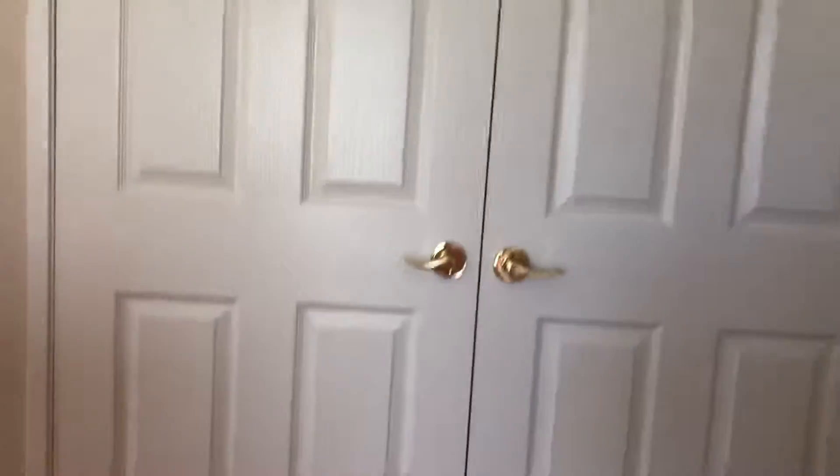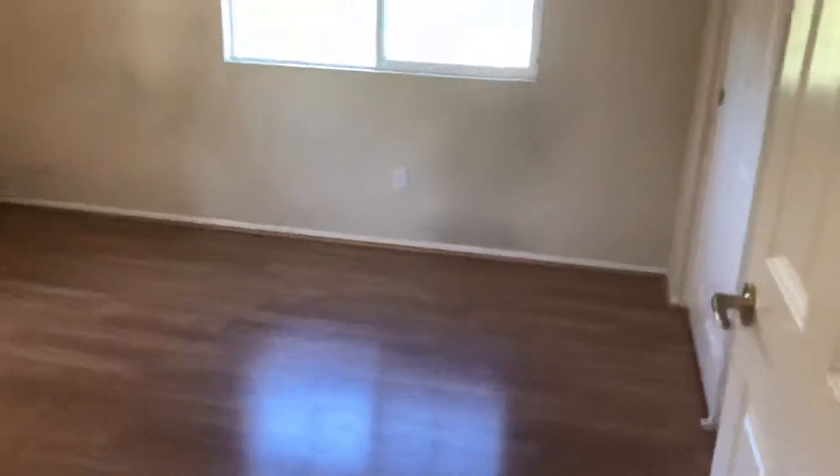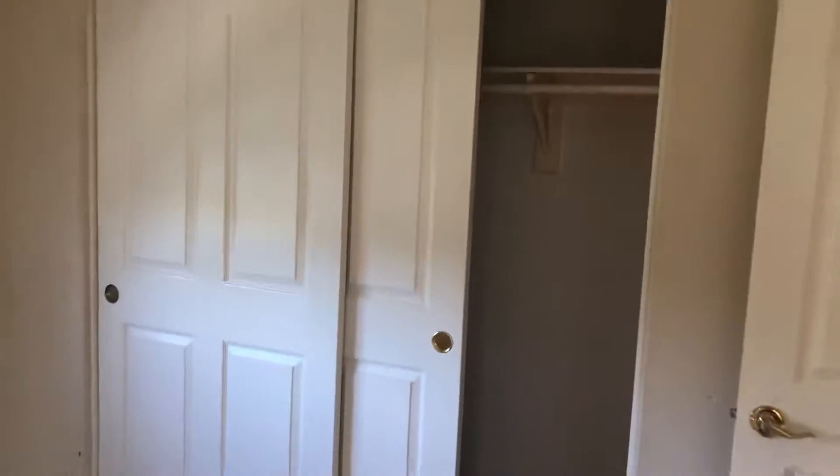At the top of the stairs there's a huge closet for storage — nice big closet with double doors. To the left is one of your three bedrooms. We will be painting. It has double closets and is a very nice, open, bright home with lots of light.